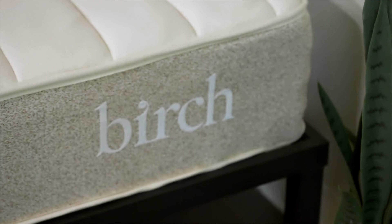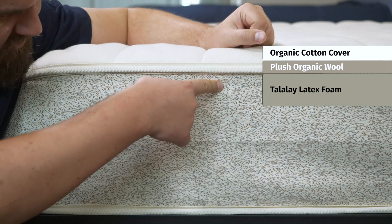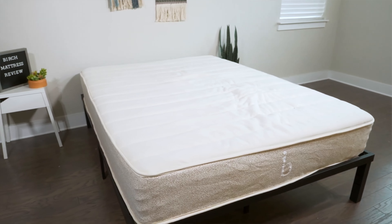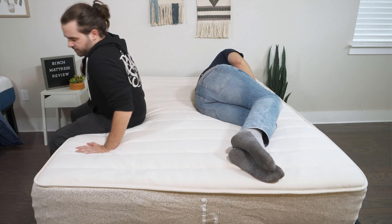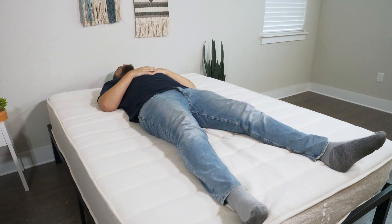Looking for something more eco-friendly and organic? Take a look at the Birch mattress. The Birch features some very nice all-natural materials, such as organic cotton, wool, and Talalay latex — really nice cooling materials that are also good for the environment. It also has some nice supportive coils in the support layer to hold up your body, creating a good medium firmness. It offers really nice support for back sleeping and some stomach sleepers as well. And being a latex mattress, it's very durable and a good long-term investment.